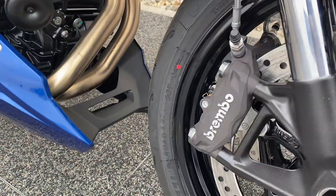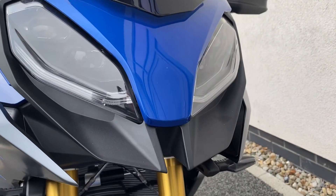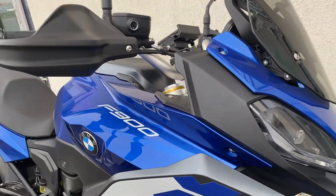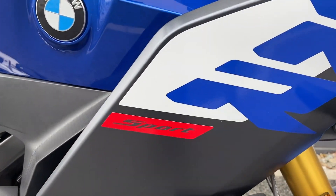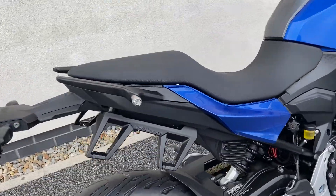Going in with dual Brembo calipers up front, LED headlight, LED indicators. Looks really good in the sport colour, and it's set up for luggage.